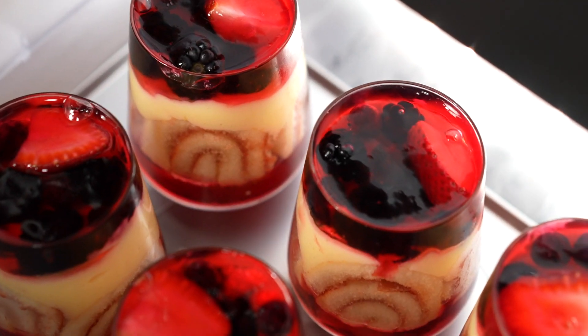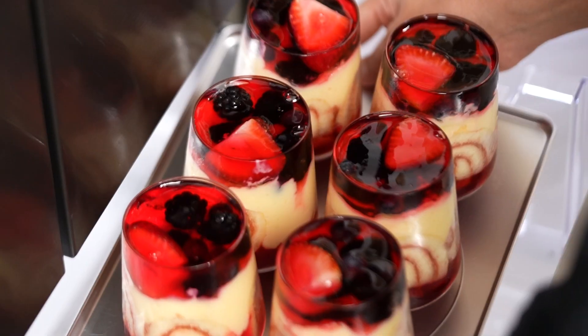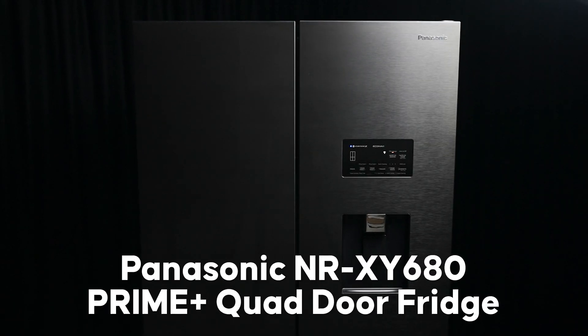And last but not least, I can make delicious desserts so much quicker when I can freeze them so much faster. This is just one of the features that I love about my prime plus quad door fridge.